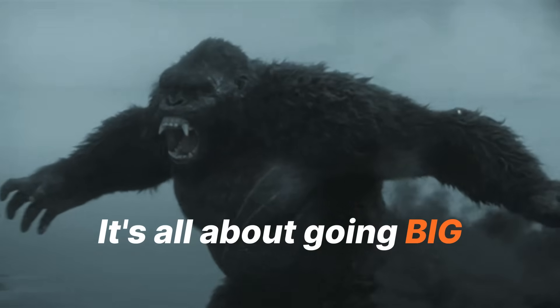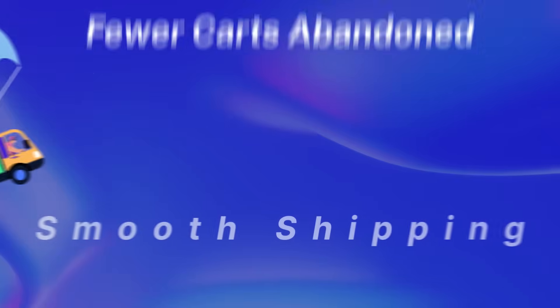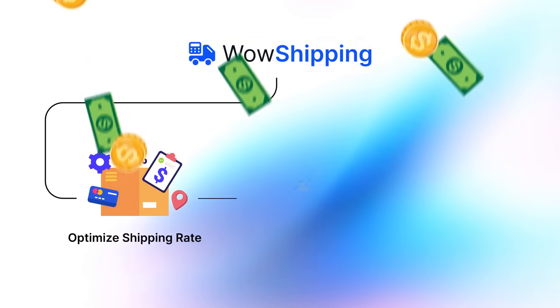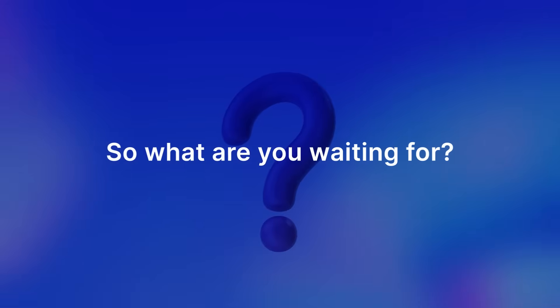It's all about going big by getting better orders, fewer cart abandonments, and smooth shipping. Pretty smart, right? With WOW Shipping, optimize shipping rates, get better sales, be happy, and do the happy dance.